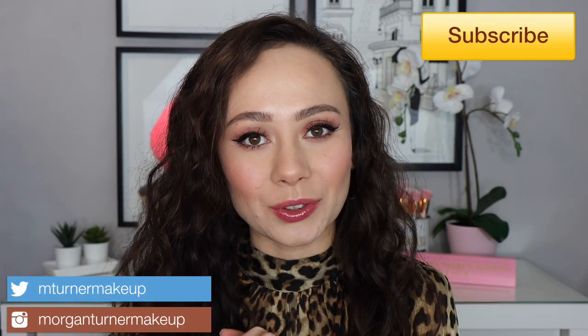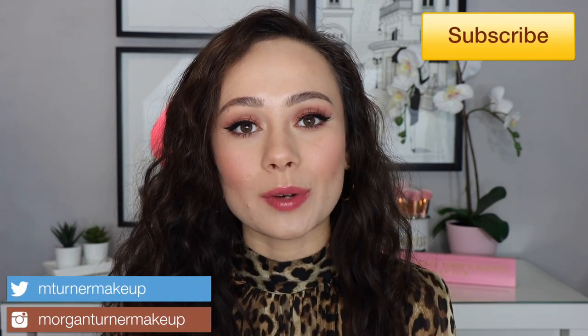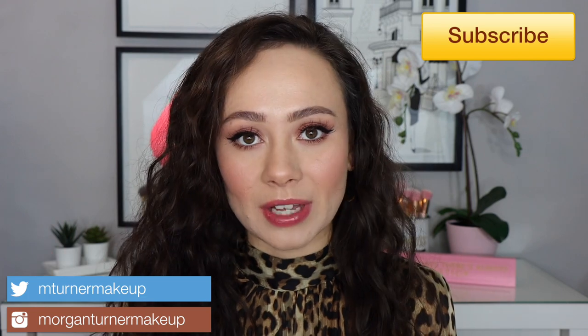Hi guys, what is up? Welcome to my channel. So for today's video, we are going to be doing a February favorites where I pick out my favorite makeup products for the month of February and share them with you guys, and hopefully convince you to pick them up because they're fantastic. So if you want to see the products that I've been loving, then just keep watching.